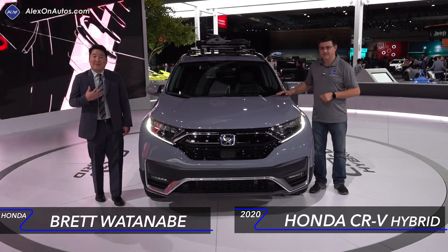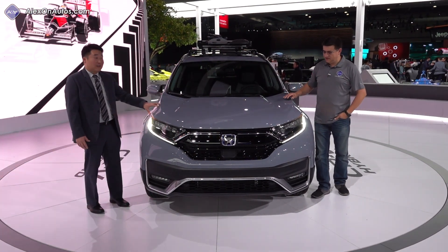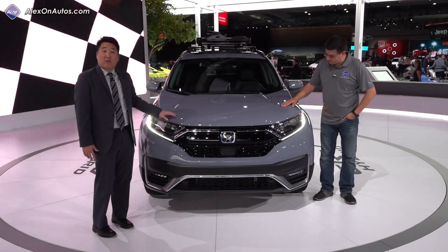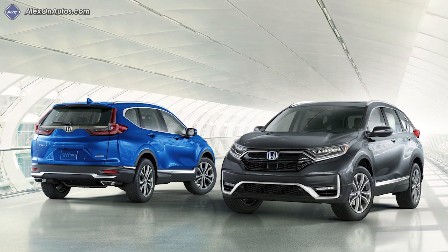My name is Brett and I'm the senior product planner for the CR-V model. This is the 2020 model, and this is a brand new color we have called Sonic Gray. We also have two other brand new colors called Radiant Red Metallic and Agean Blue, which is a brighter, younger blue.